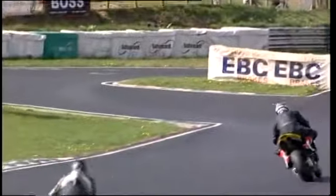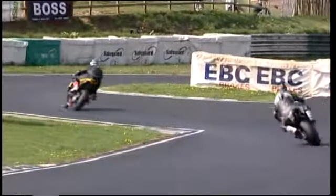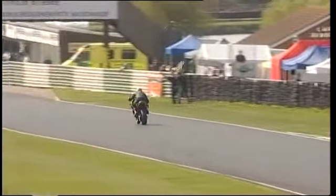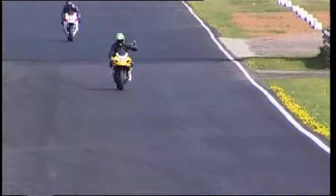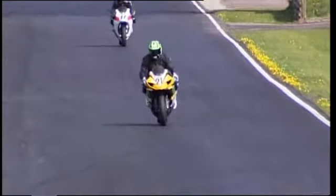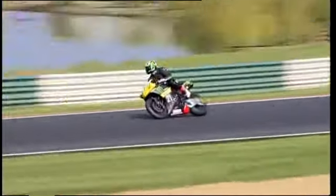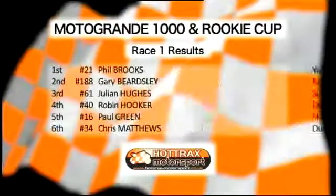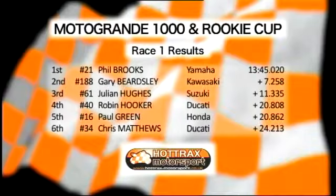Into Shores, cautiously heading up towards the bus stop. He may take a quick look over his shoulder — he may not. Out of the bus stop he comes. Next thing he'll see will be the checkered flag and the points are in the bag. Race two here on the Sunday and he knows it. Second place should be Gary Beersley on the 188 bike, who led the early part of the race. Brooks soon put pay to that. Brooksie, Beersley, and there is Julian who held on to third, with Robin Hooker fourth from Paul Green fifth, and Chris Matthews rounding out the top five in sixth.